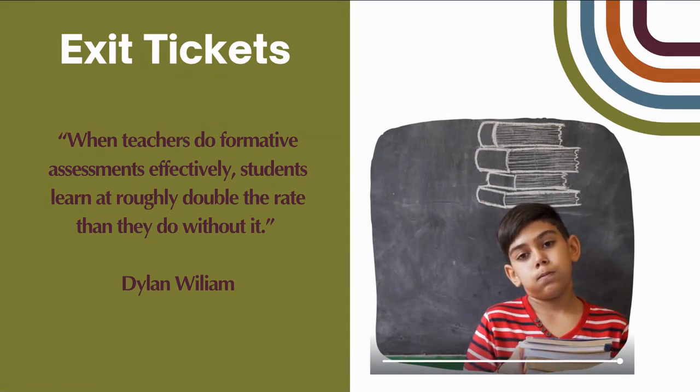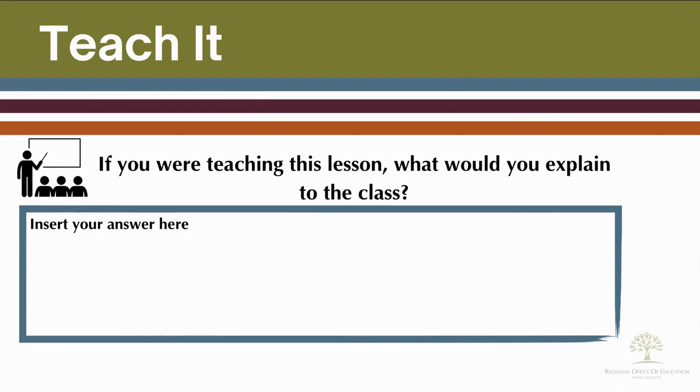Teach It is a way to implement an exit ticket with a fun new twist. To use this as an exit ticket, students need to think about what they would explain to the class if they were teaching the lesson, unit, or topic. This is a great way to assess if students caught what you taught and what their main takeaway from the lessons were.